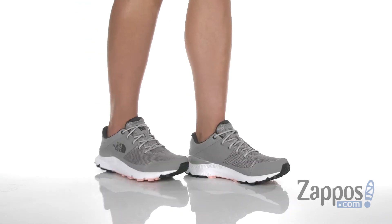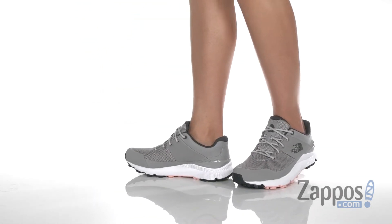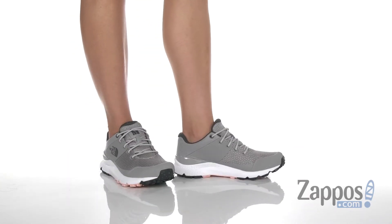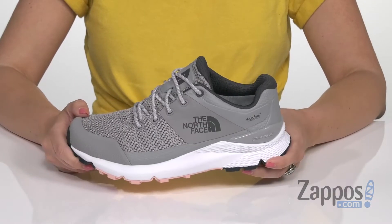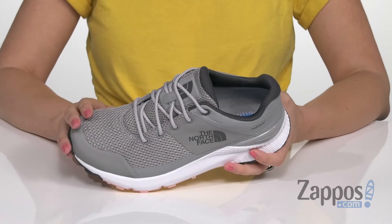Hey everyone, Autumn from Zappos here, and I'm showing off Val's WP from the North Face. These hiking shoes are not only stylish, but they're gonna keep your feet comfortable. It's made with a no-sew mesh upper, which increases durability.